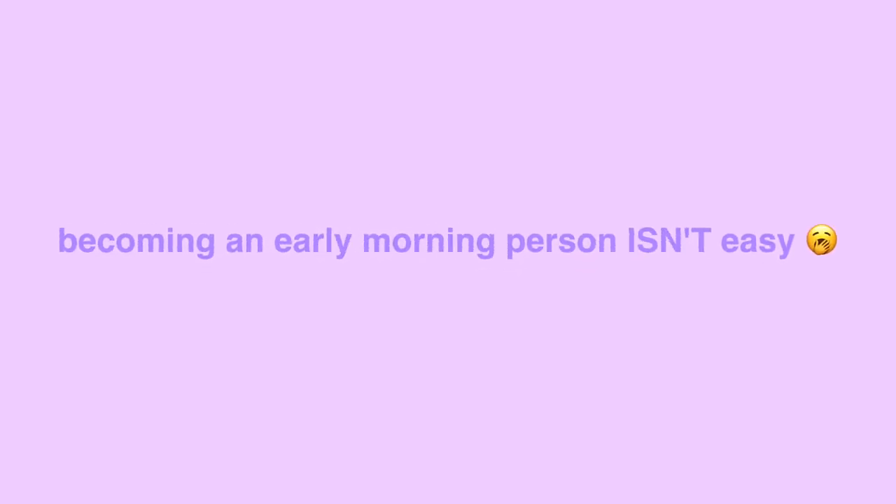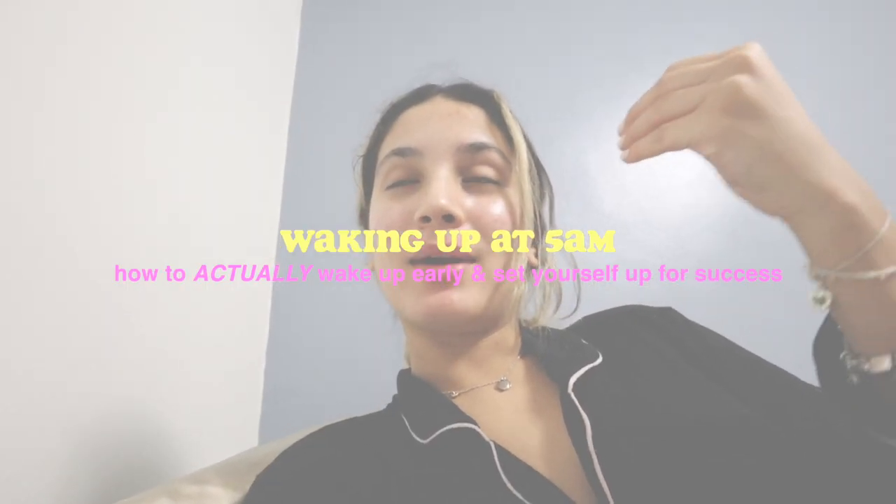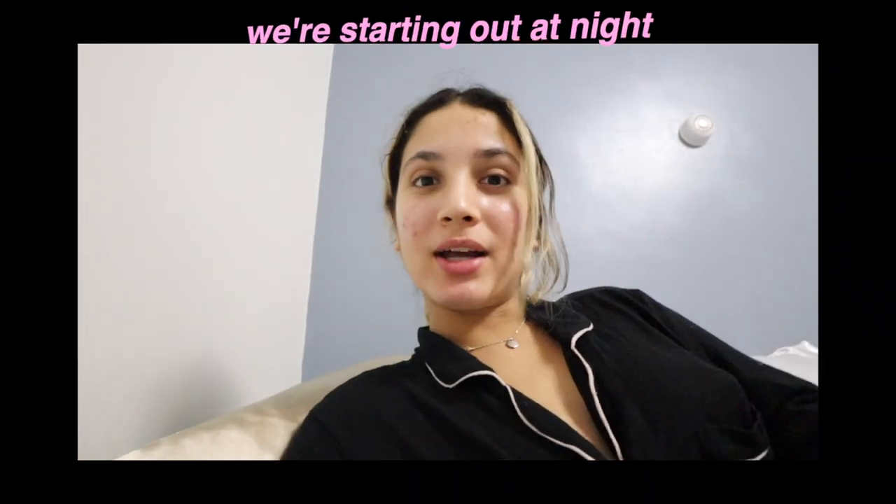Becoming a morning person isn't as easy as it seems here on YouTube, so I'm showing you guys how to actually wake up early without feeling tired and set yourself up for success. I wake up at 5 a.m. almost every day of the week. This video is going to show you me waking up at 5 a.m. and a bit of my morning routine, but we're starting at night because it's all about what you do the night before to set yourself up for success.